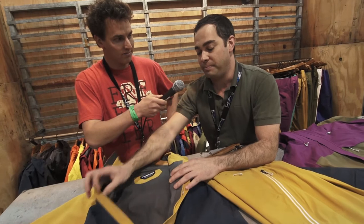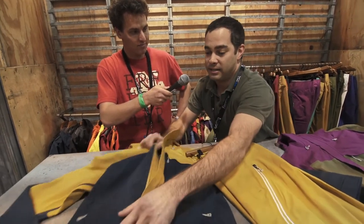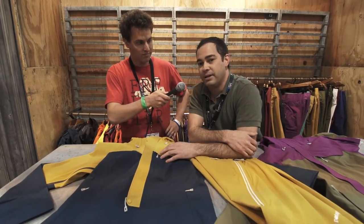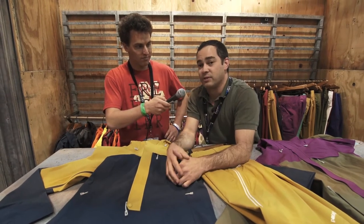It's Gore-Tex 3-ply with a brushed trecot liner on the inside. The Anorak is kind of a Patagonia piece, and we've gotten away from it for a long time, so we thought it'd be a really good idea to bring it back for snow.